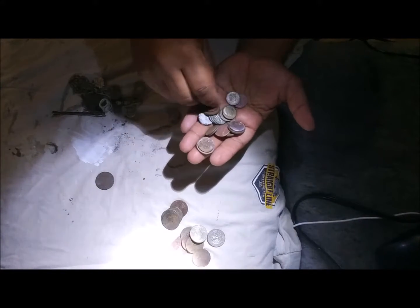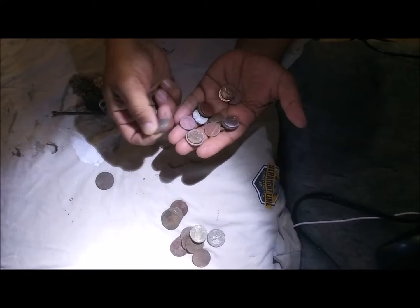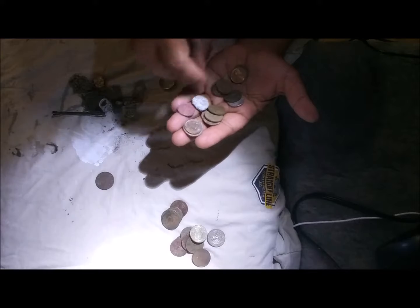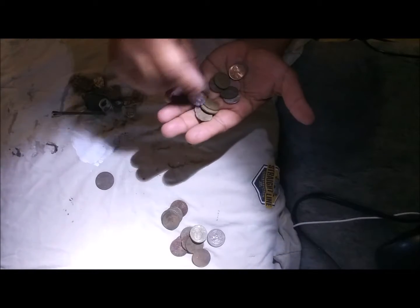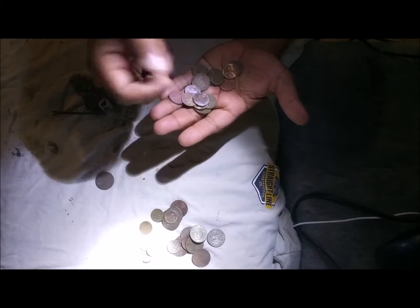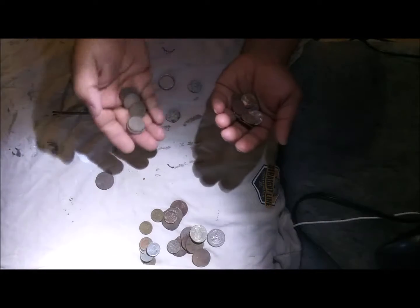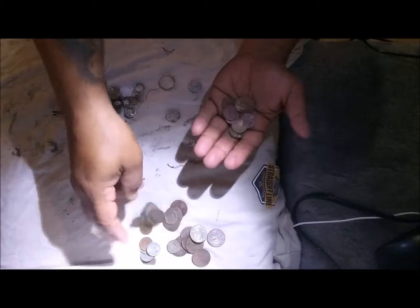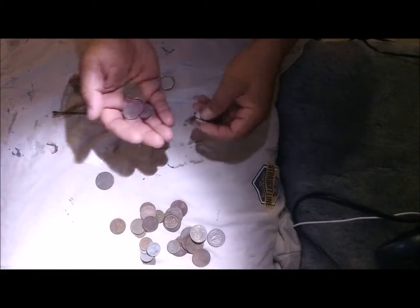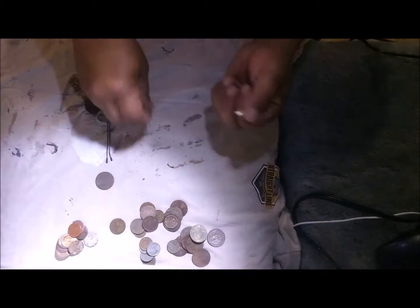I have 80 cents in dimes — another dime, another dime, another dime. Those are your dimes there. Got about 25-30 cents in nickels, that's a quarter nickels, and about 8-9 pennies. Some corroded crusty pennies too, and a bunch of trash.